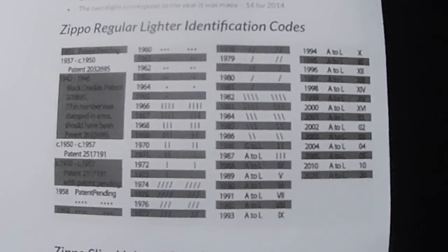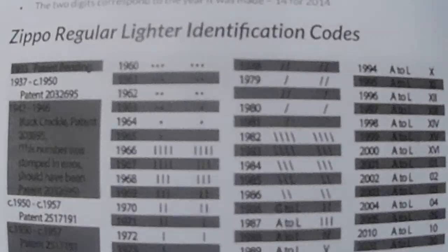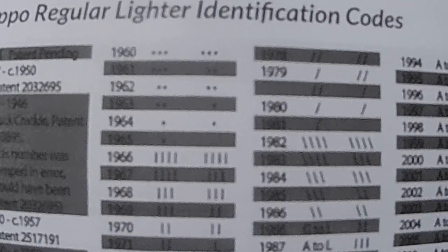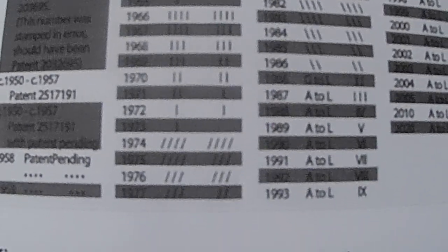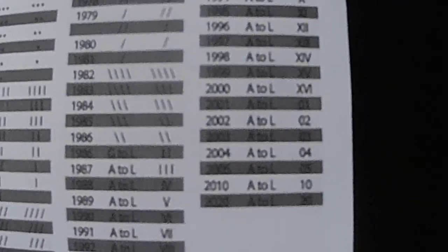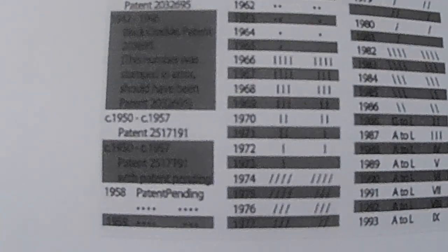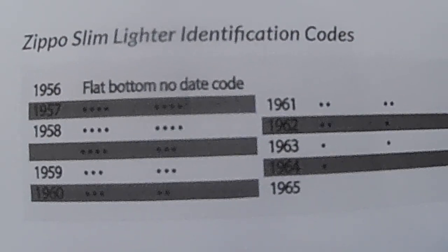Now once you get into the identification codes for a little more specificity — I don't know if my camera is going to focus in here — you can find this online with a really quick Google search for dating your Zippo lighter. You see these series of dots and dashes and dashes on angles, and later on they start to get Roman numerals to the right-hand side. This helps you date your Zippo almost exactly. But we don't want to spend this whole episode just showing you dates that you can easily find online yourself.